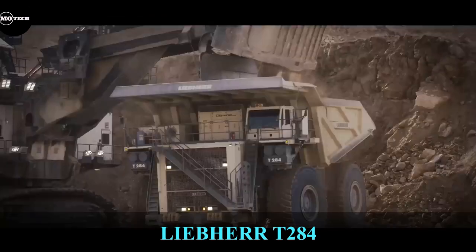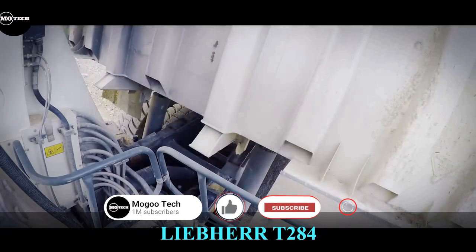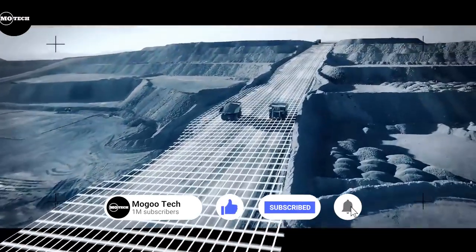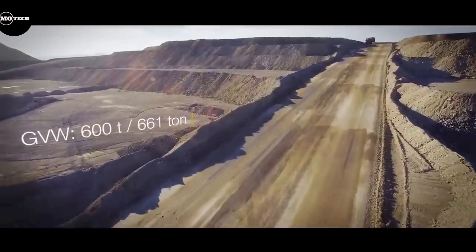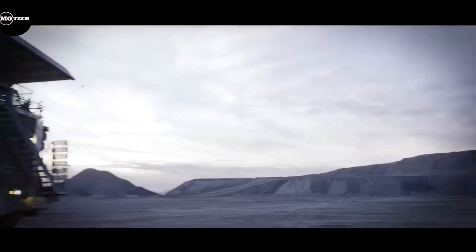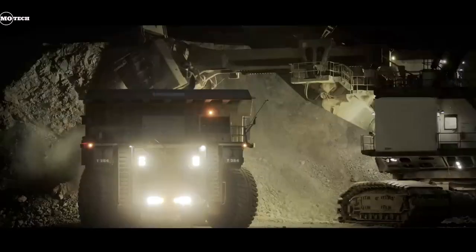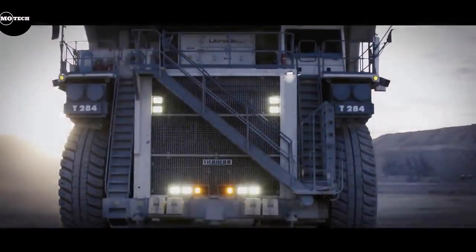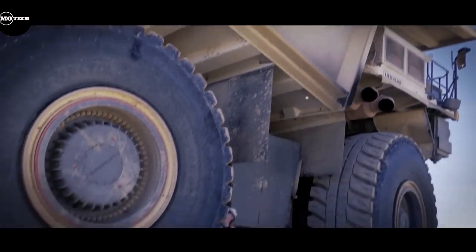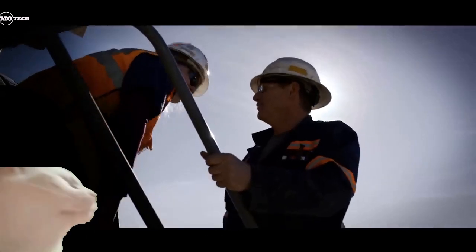The Liebherr T284, built by Liebherr Manufacturing Company from Germany and the successor of the T282C dump truck, is at the 4th position. It was introduced in 2012, and at the time it was the largest mining dump truck in the world, with a 363 ton capacity. The T284 is powered by a 4,023 horsepower engine. It features a maximum speed of 64 kilometers per hour, nominal gross vehicle weight of 600 tons, and a heaped body capacity that can be customized for the client.